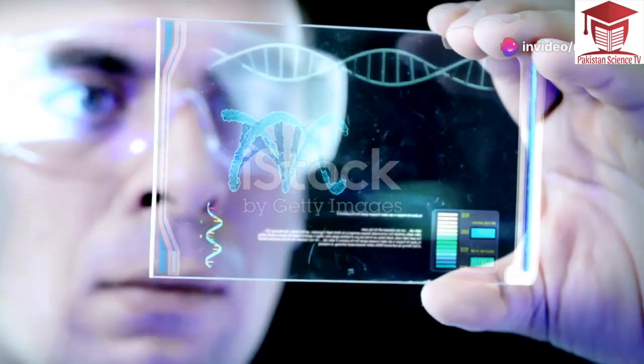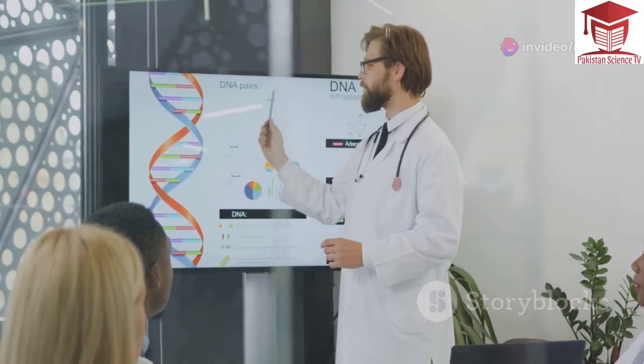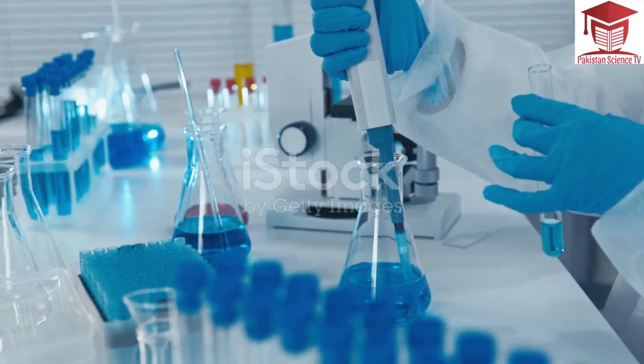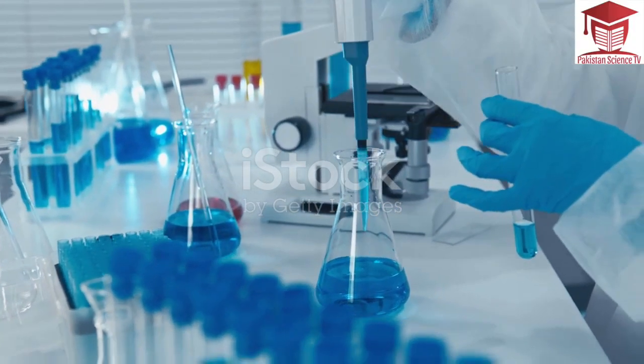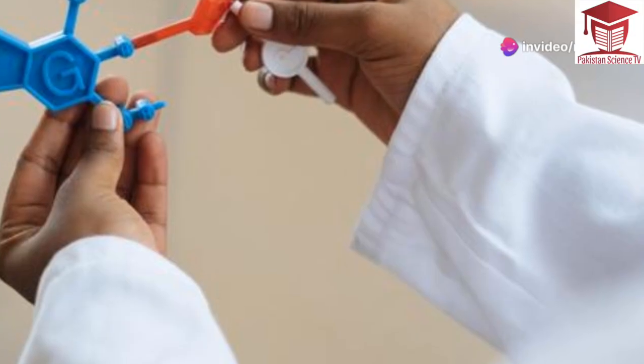DMD is caused by a problem with a gene. Genes are like instructions that tell our bodies how to grow and work. The gene affected in DMD is responsible for making dystrophin. Dystrophin is a protein found in muscles.